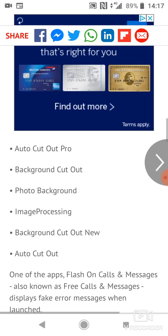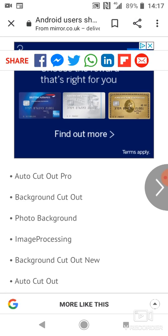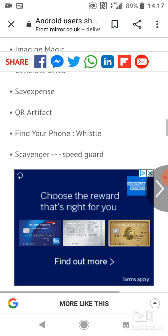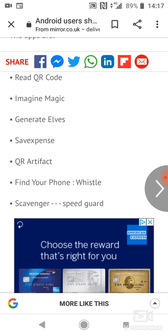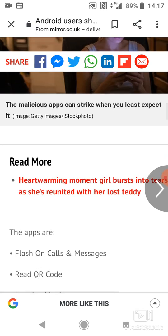If you guys have any of these apps, here they are again: Auto Cutout, Background Cutout New, Image Processing, Photo Background, Background Cutout, Auto Cutout Pro, Scavenger Speed Guard, Find Your Phone Whistle, QR Artifact, Save Expense, Generate Hours, Imagine Magic, Real QR Code, and Flash on Calls and Messages. Please make sure you delete these apps so you don't have anything harmful on your device.